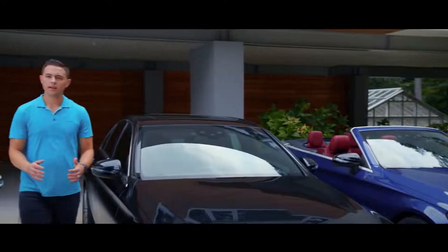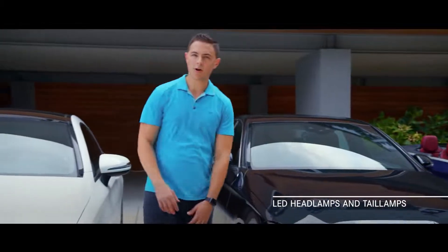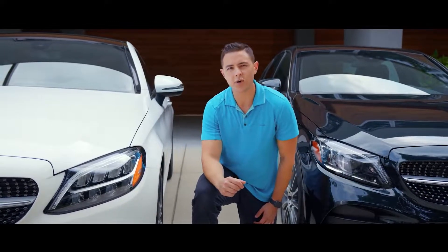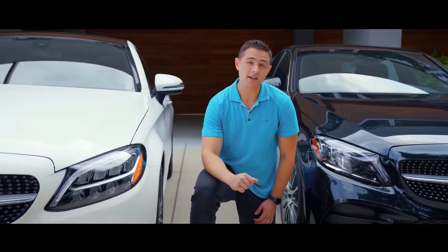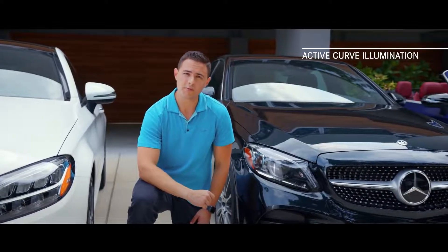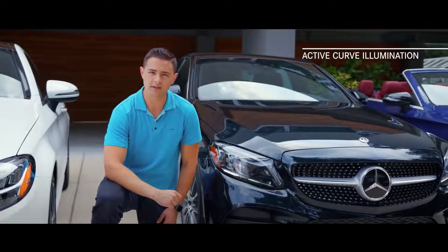The LED headlamps and tail lamps come standard on all new C-Class models, defining the look of the vehicles and improving safety with brighter and higher quality lamps. The optional LED intelligent light system features active curved illumination, revealing more of the roadside for improved visibility.